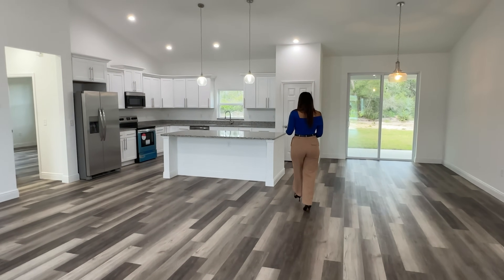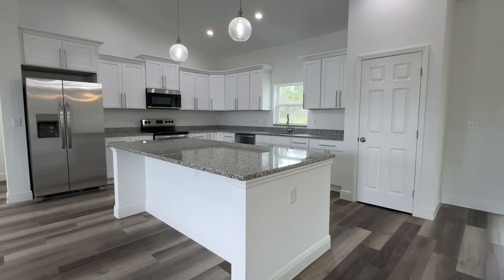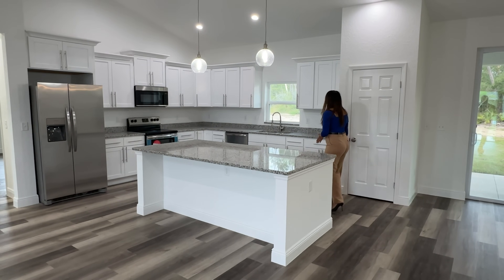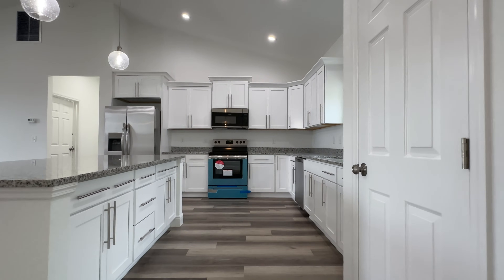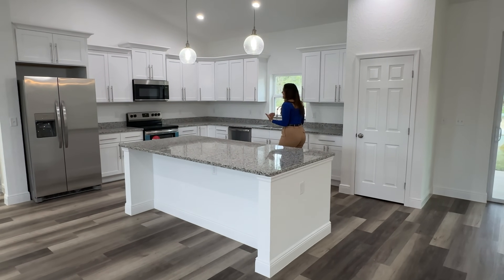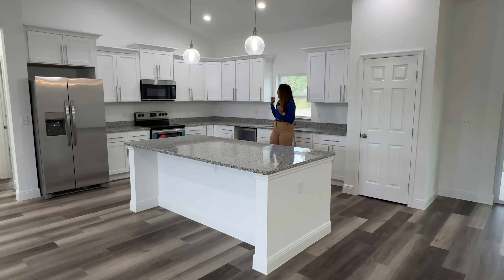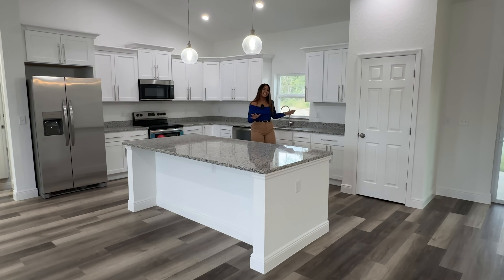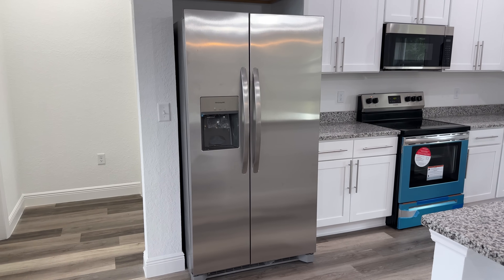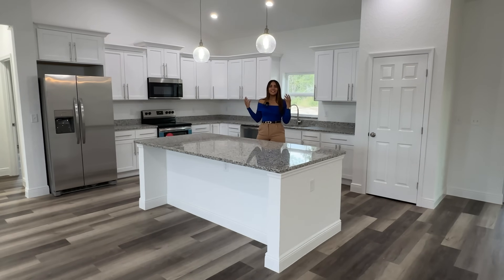My favorite part of this entire home is this kitchen. This island is huge and we have a lot of storage — all of these are drawers — with great spacing between the island and the surrounding area. I really love how big this kitchen is. The cabinetry is beautiful with crown molding detail on top. We already have all the stainless steel appliances: the fridge, the range, and the microwave. They also added under-cabinet lights, which complement the kitchen very well.